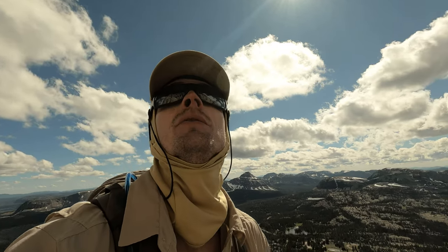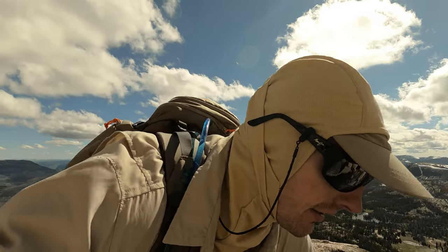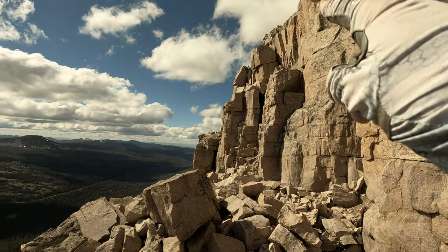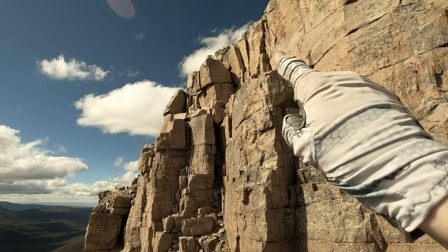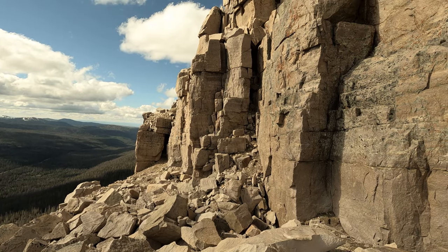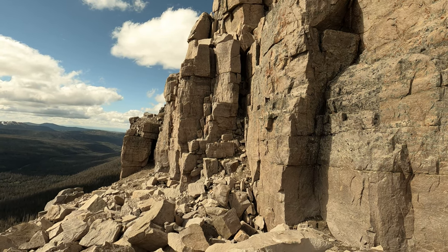Neither of those was the right one, and the map says it's not the other one either. So I'm going farther north from that point, over here. I think it's up in here somewhere, so I'm going to go check that out. It's going to be one of these two — either this one right here going up, or that one down there. I don't know which one it is yet, but when I do I'll let you know. I remember now — it is the second one.